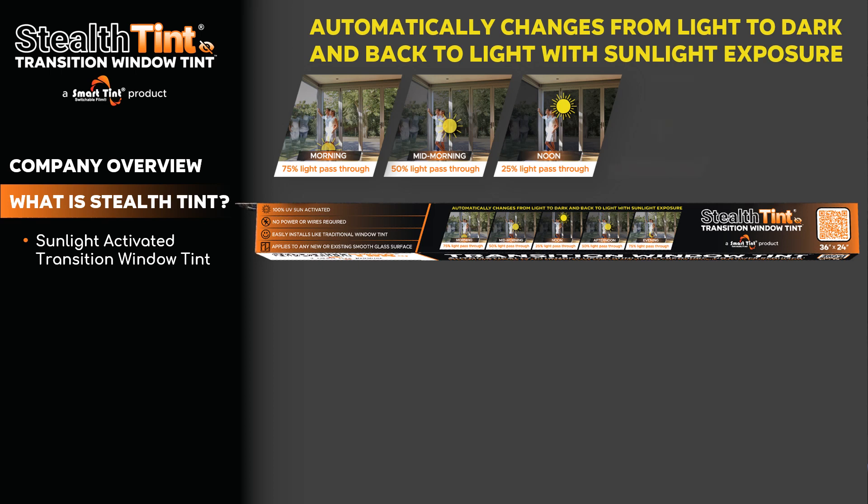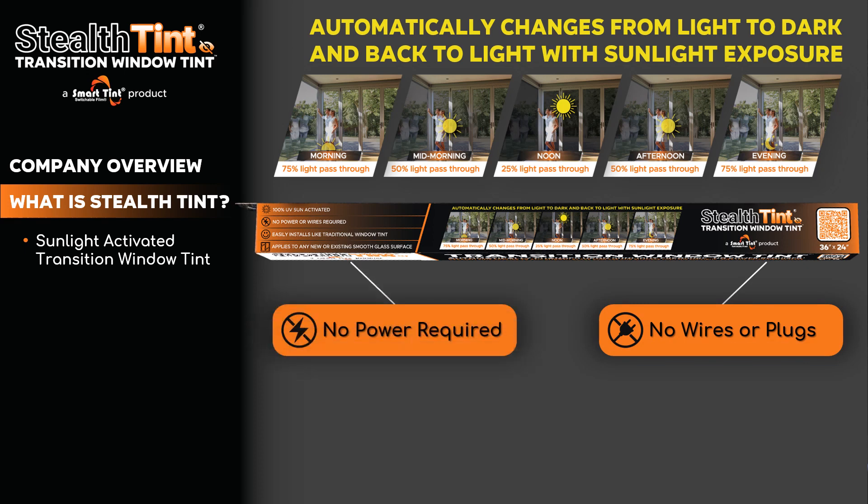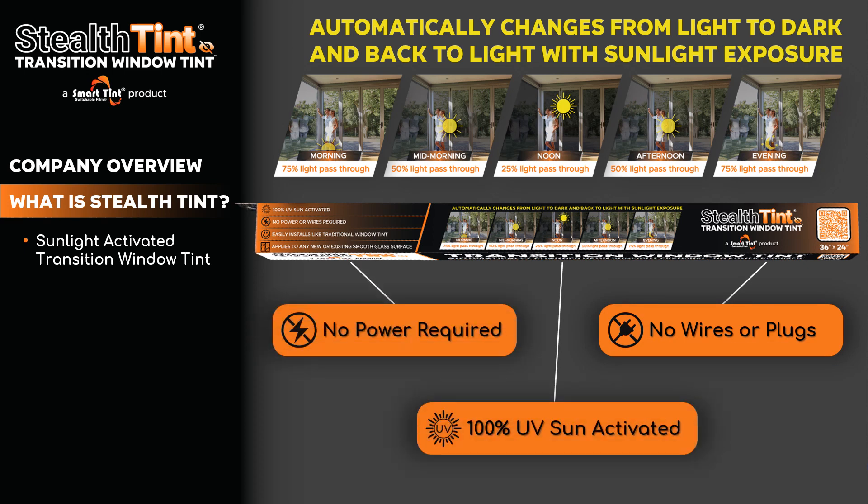Then when the sun begins its descent in the afternoon, light passed through will again rise to 50%, and finally back to 75% in the evening. And this all happens with no wires and no power required. It's completely 100% UV sun activated.